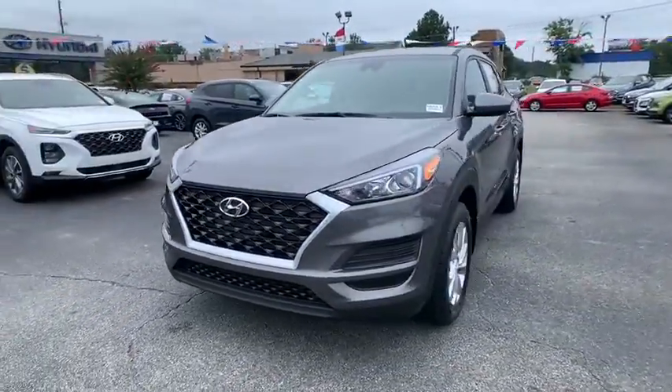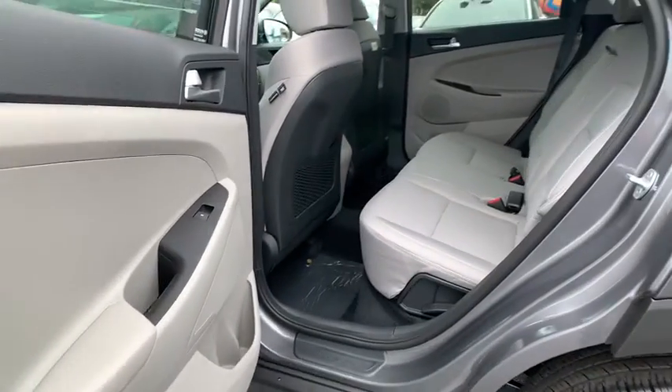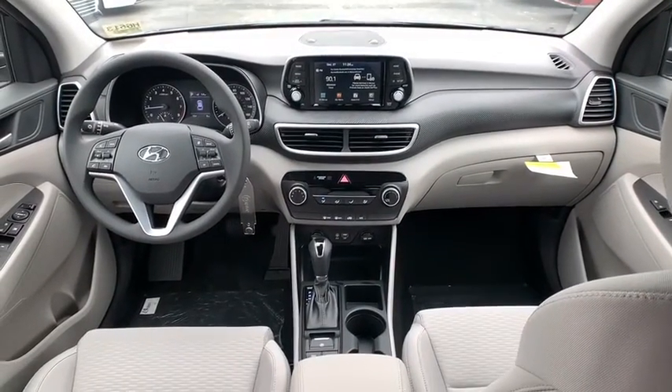Here are some of this vehicle's great options: traction control, dual airbags, power steering, alloy wheels, four-wheel disc brakes, electronic stability control, power windows, trip computer, security system.